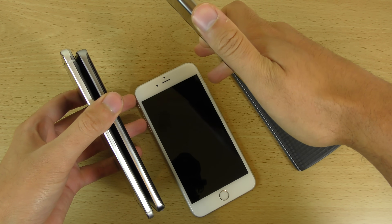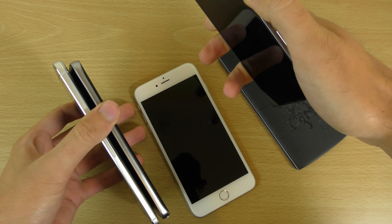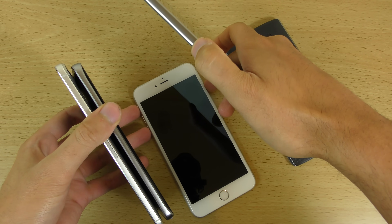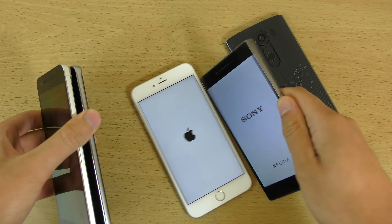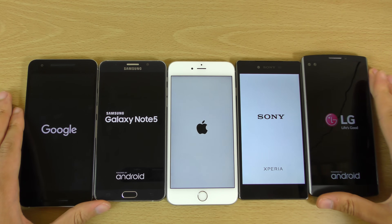Three, two, one — slippery phone. Three, two, one, let's go!